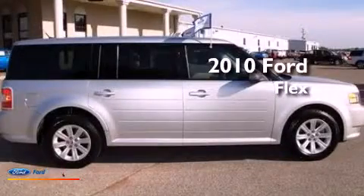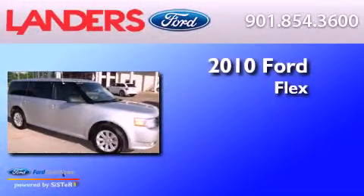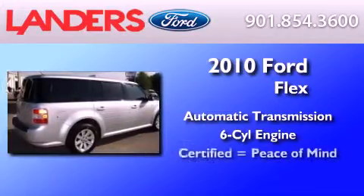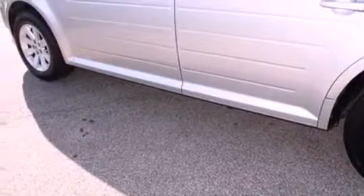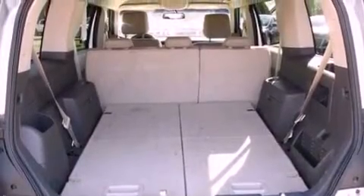This is a certified pre-owned 2010 Ford Flex. This crossover has an automatic transmission and a 3.5-liter V6. Its top features include a multi-link rear suspension, traction control and stability control systems, aluminum wheels, and a tire pressure monitoring system.